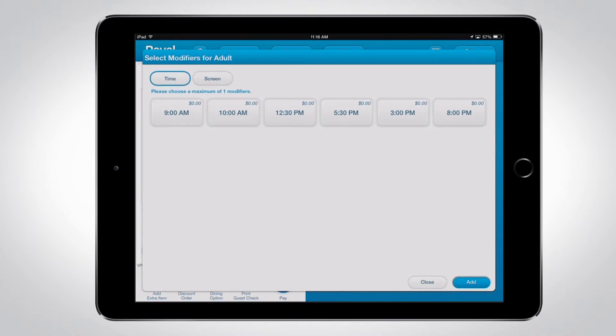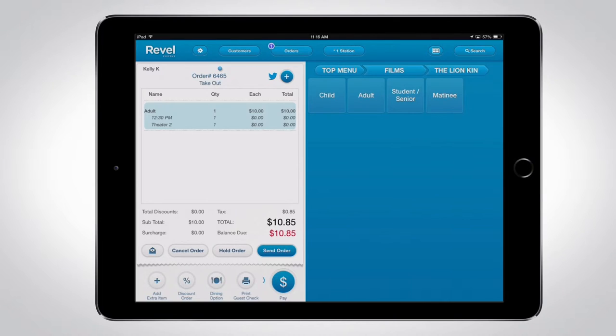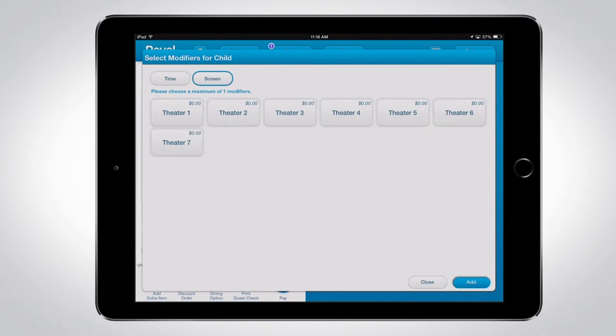You will be prompted to select any modifiers available for the film. Let's select another ticket for a child, and then we'll add another adult ticket to the order.